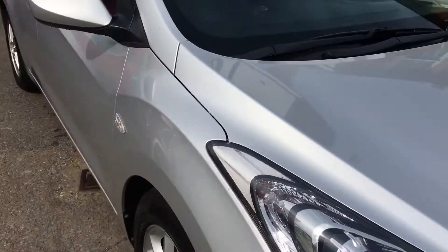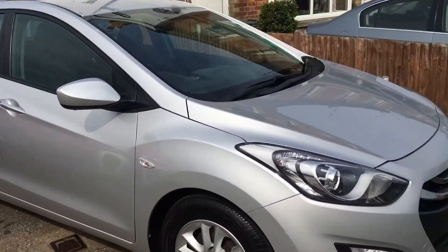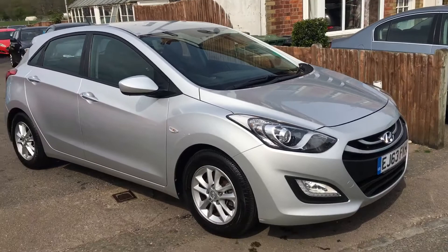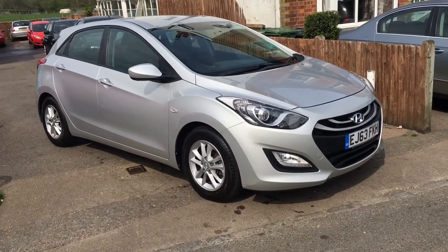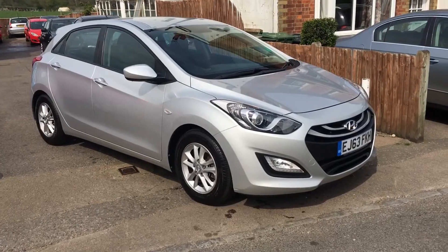We've come to you with 12 months MOT, 3 months warranty included, and 12 months AA membership should you need it. We're licensed credit brokers and are happy to take a part exchange. Give us a call.